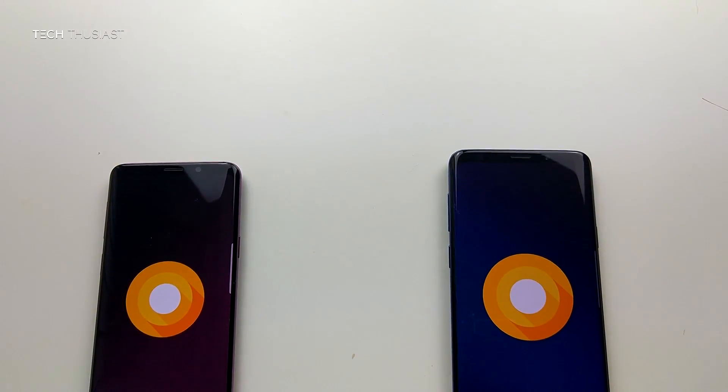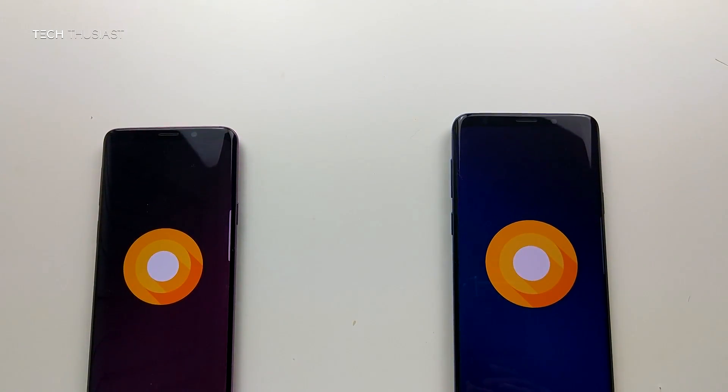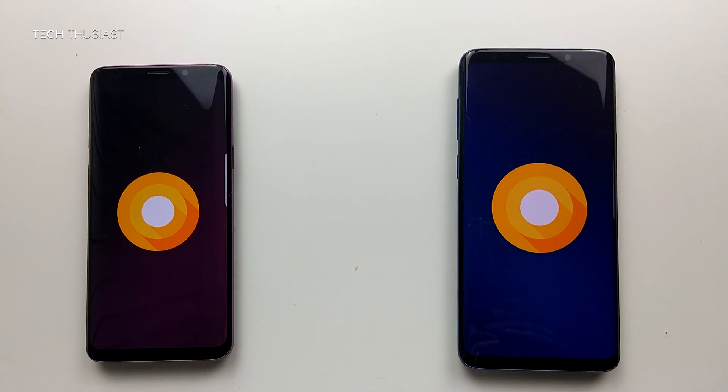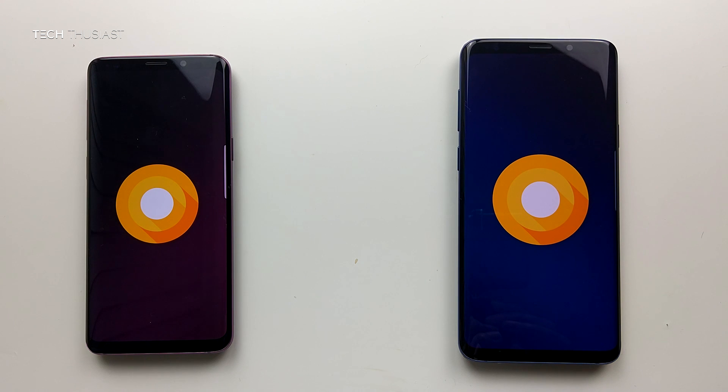Hey, what is going on guys, TechThusiast here, and this is a speed test comparison between the Samsung Galaxy S9 against the Samsung Galaxy S9 Plus. So how much difference would the 2 gigs of RAM make? Let's find out in this video.